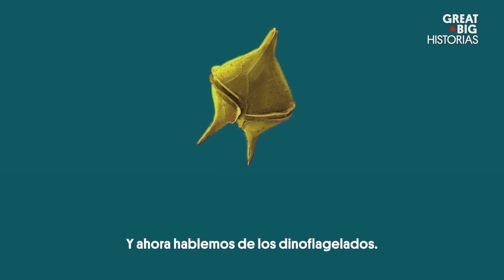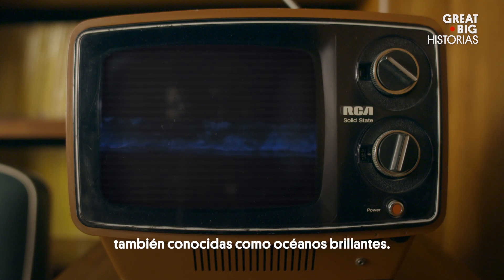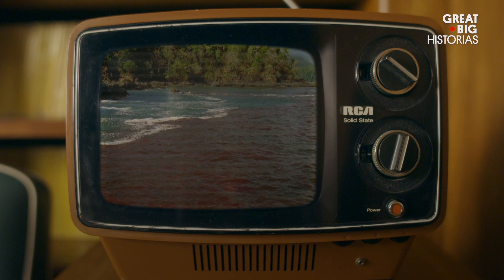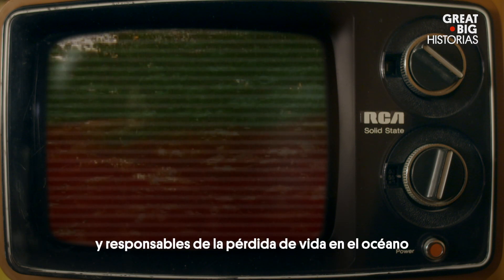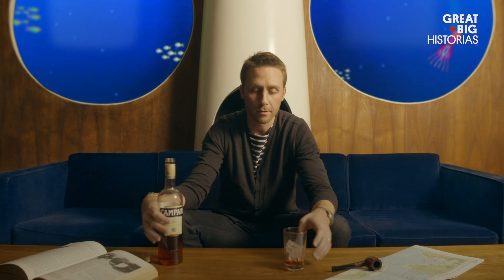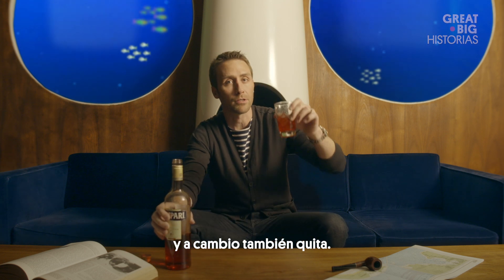And now, dinoflagellates. These are responsible for bioluminescent waters, or glowing oceans. They're also responsible for blood-red tides. When dinoflagellates bloom, they turn the water a deep crimson red. These red tides are dangerous and responsible for loss of ocean and possibly human life. Phytoplankton giveth, and taketh in return.